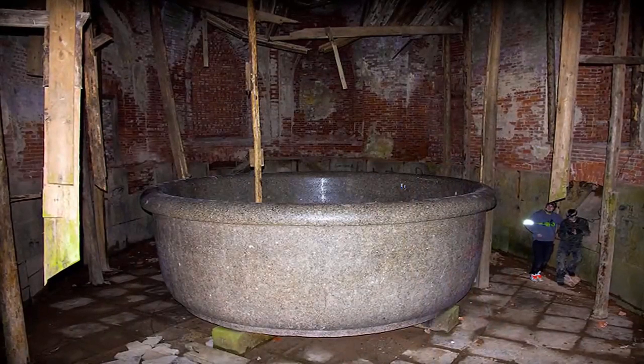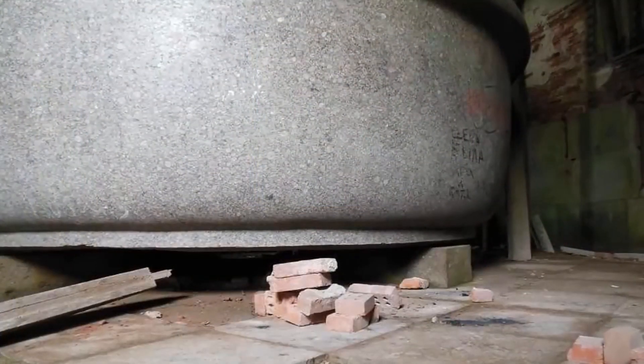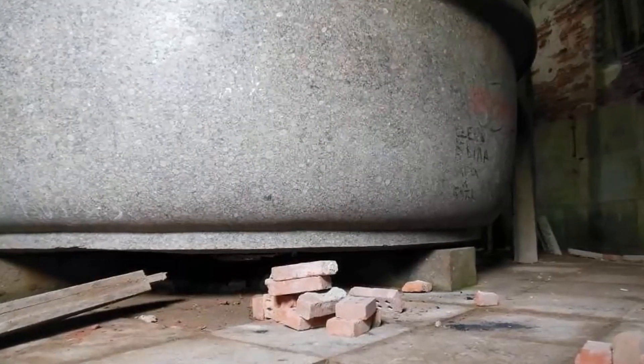Or, more specifically, an enormous lathe and heavy-duty, yet precision-cutting instruments. Yet, curiously, this explanation is absent from mainstream academia's explanation as to the origins of this enormous multi-ton stone dish.